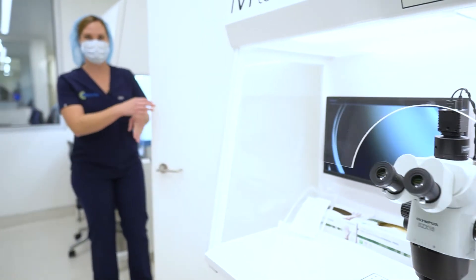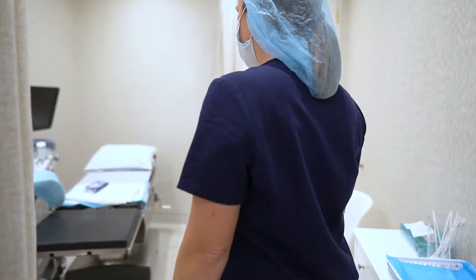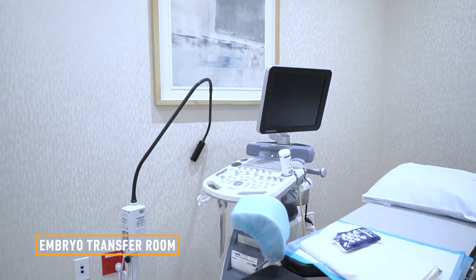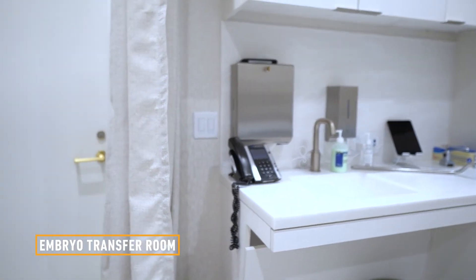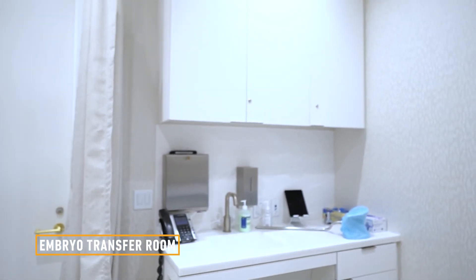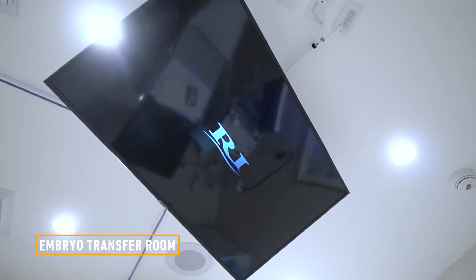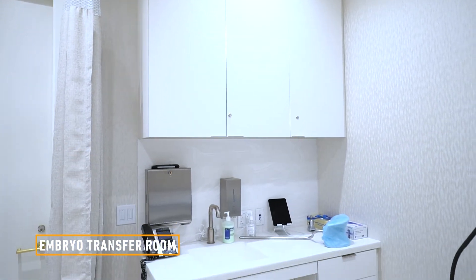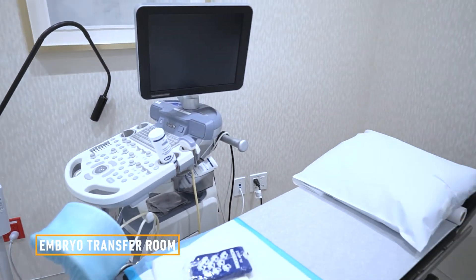Here's an example of what the transfer room will look like when you come for your frozen embryo transfer. These rooms are nice and private. We have a monitor up on the top so when you're laying on your transfer bed, you'll be able to see an individual image of your embryo right before we load it into the catheter. You'll see exactly what we're loading, and then we'll come directly into the room and transfer your embryo.